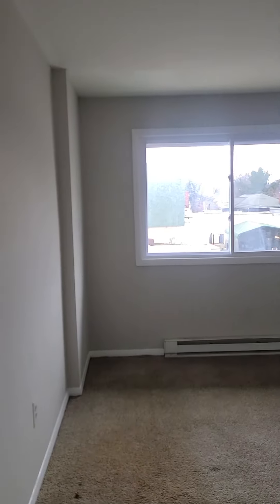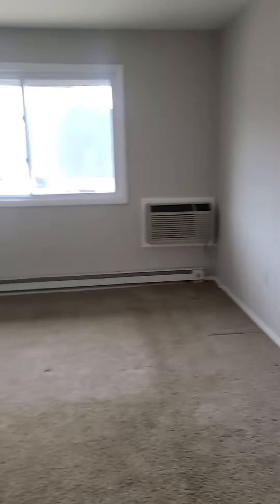The master bedroom is nice and spacious with high ceilings and a built-in AC unit. It features his and her closets with lots of space and shelving. You can very easily fit a queen or king size bed in this bedroom.